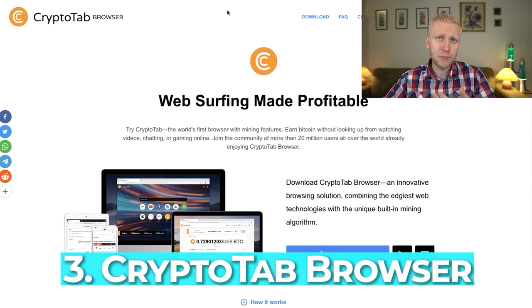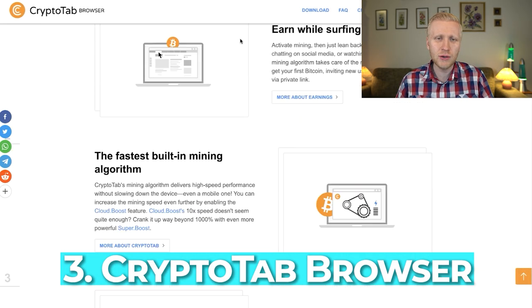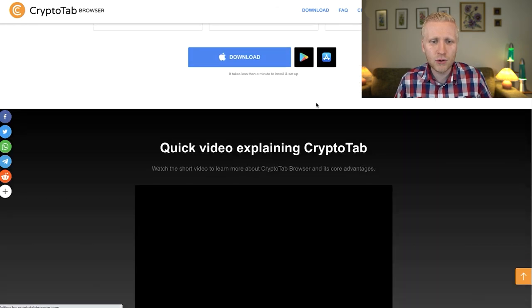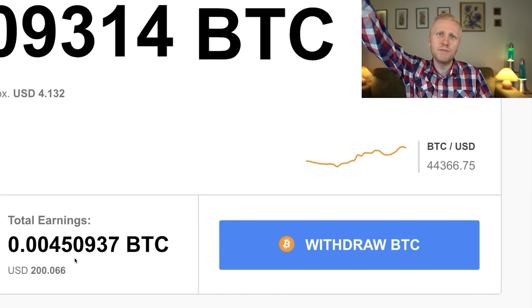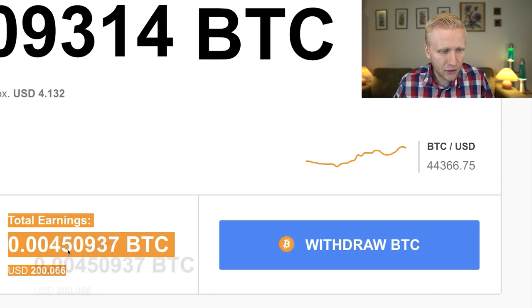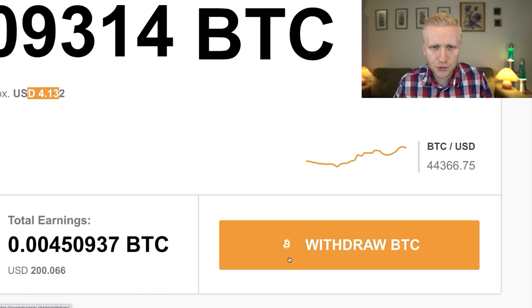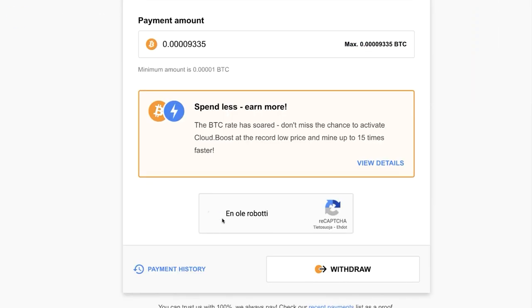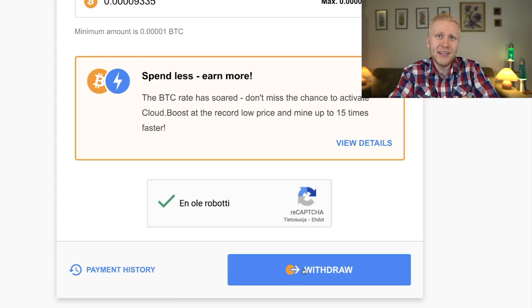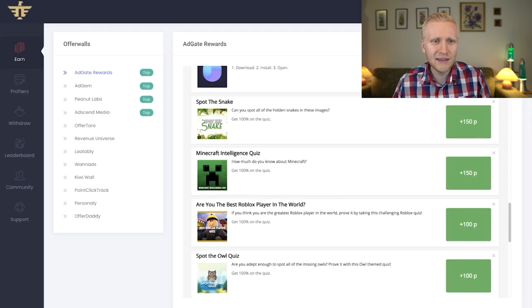The third website is the CryptoTab browser, which gives you money for web surfing — it mines some Bitcoin for you as you browse. I've earned more than $200 total, and I have $4 here right now. I'll withdraw it to show you the proof. I click 'I'm not a robot' and then withdraw. It always pays in a very reliable way, and the withdrawal limit is very low so you can cash out even less than $1.